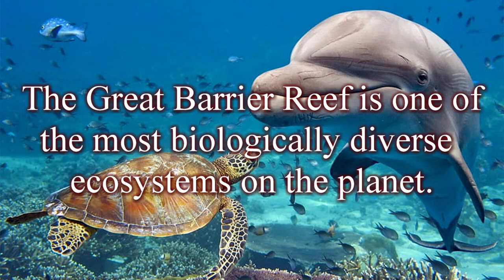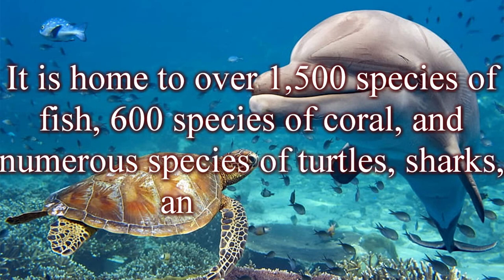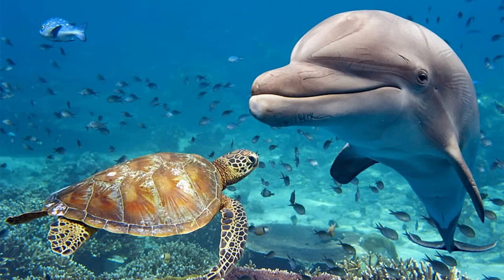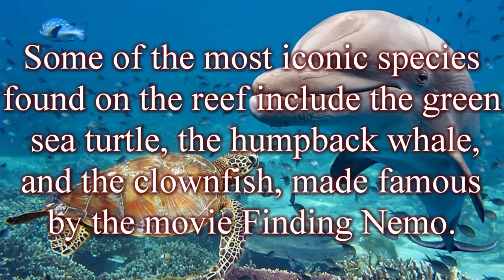The Great Barrier Reef is one of the most biologically diverse ecosystems on the planet. It is home to over 1,500 species of fish, 600 species of coral, and numerous species of turtles, sharks, and dolphins. Some of the most iconic species found on the reef include the green sea turtle, the humpback whale, and the clownfish, made famous by the movie Finding Nemo.